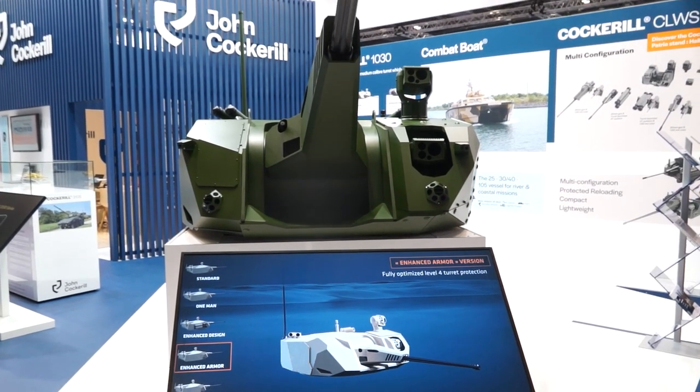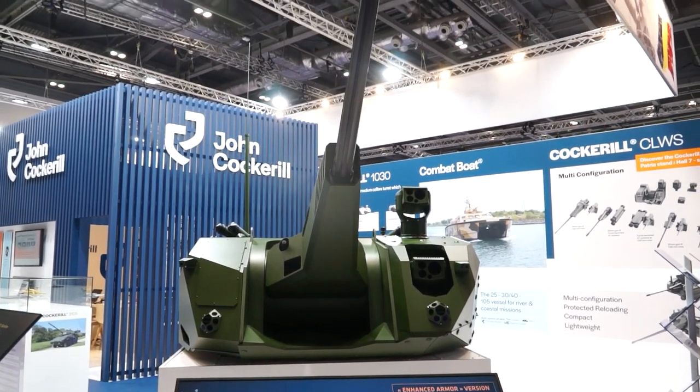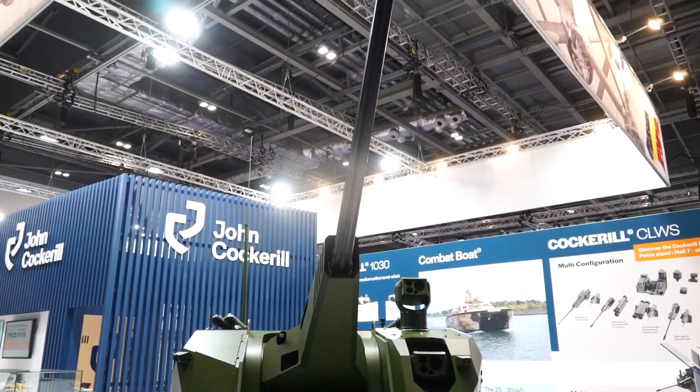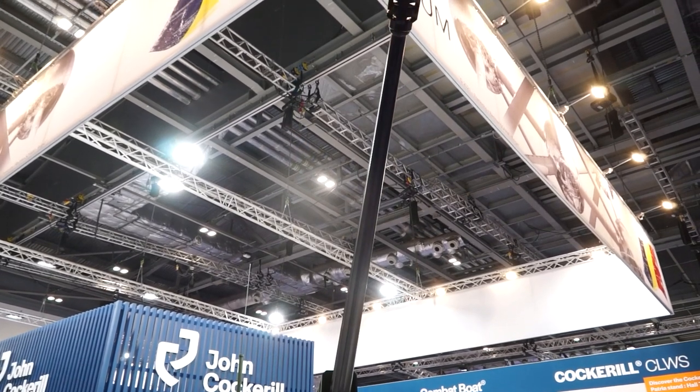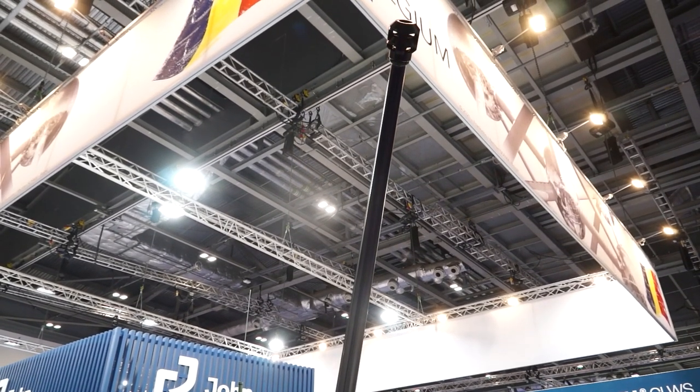The turret is quite unique in that it has various options that we can offer to the customer in terms of configuration. It can be a one-man turret, a two-man turret, or a robotically operated turret for new robotic platforms such as the MIL-REM Type-X behind me here.